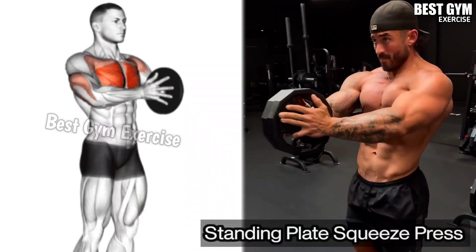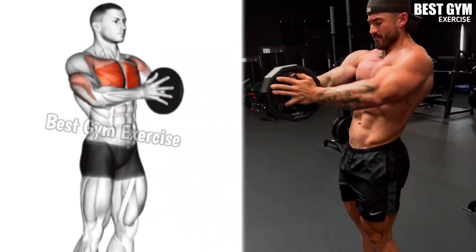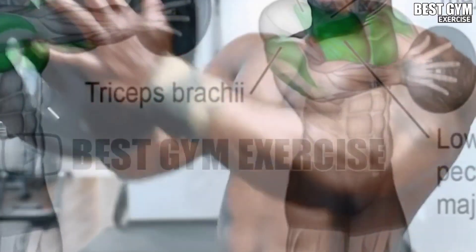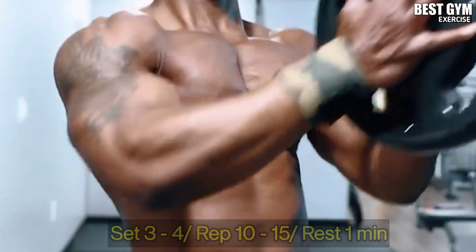Exercise 6: Standing Plate Squeeze Press. Target muscle: Middle Chest. This creates a line in your middle chest and increases the size of your inner chest. You have to do this with one light plate. You have to do 4 sets and 10-15 reps.